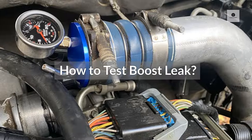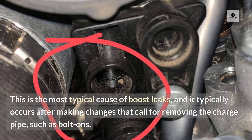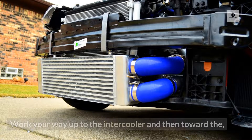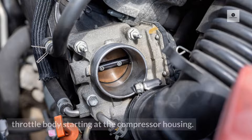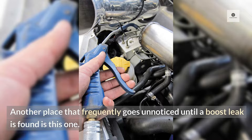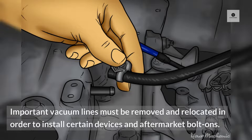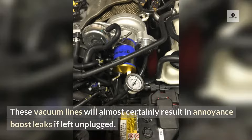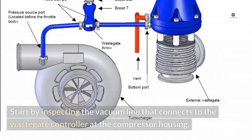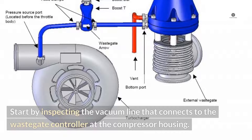How to test for a boost leak? First, check all couplers and clamps visually. This is the most typical cause of boost leaks, and it typically occurs after making changes that require removing the charge pipe, such as bolt-ons. Work your way up to the intercooler and then toward the throttle body, starting at the compressor housing. Next, examine all vacuum lines visually. Important vacuum lines must be removed and relocated to install certain devices and aftermarket bolt-ons; if left unplugged, these will almost certainly result in boost leaks. Check the vacuum line connecting to the wastegate controller at the compressor housing first, especially if you have an aftermarket boost gauge, boost controller, or wideband installed.